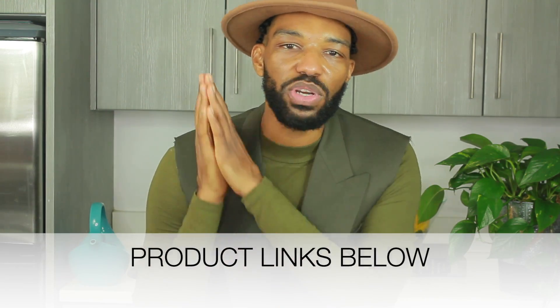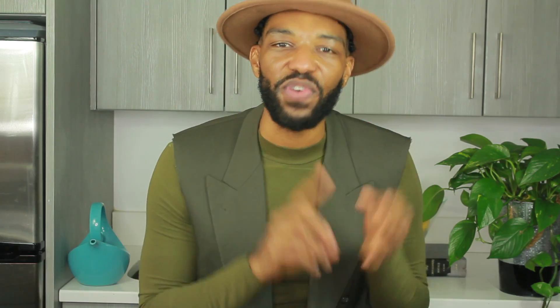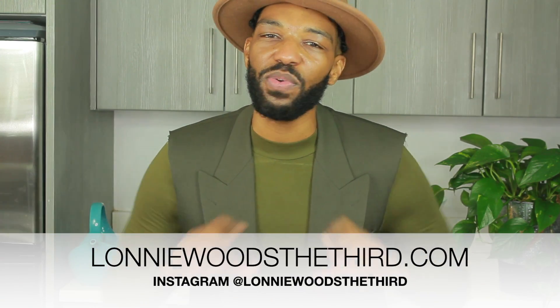That is it for this episode of Fave 5. I hope that you enjoyed everything and that it adds some great items to your life. If you're not following me on Instagram, make sure you follow me at LonnieWoodsTheThird. Check out my website for lifestyle, fashion, and food at LonnieWoodsTheThird.com. As always, I leave you in love, peace, and style. Until the next video, bye.